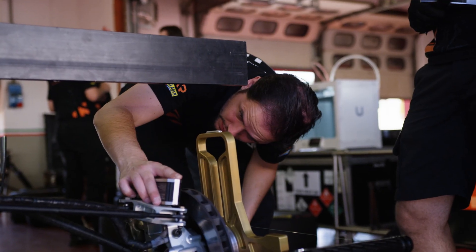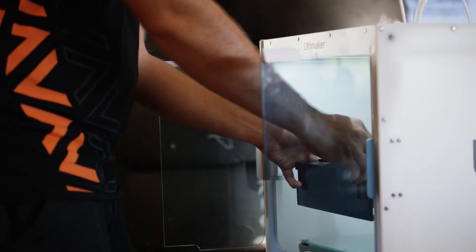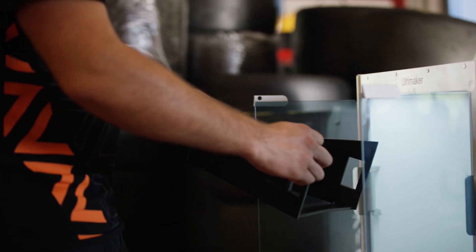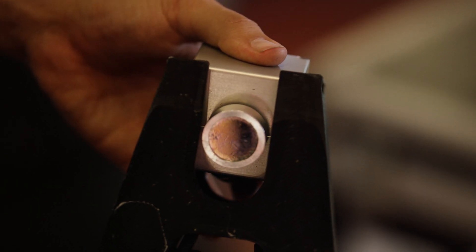The margins in motorsport are very slim. It can be a tenth and a half between the top ten cars. If you don't innovate, you're standing still, and standing still means that you don't win time compared to your opponent. So for us it's very important to keep innovating.